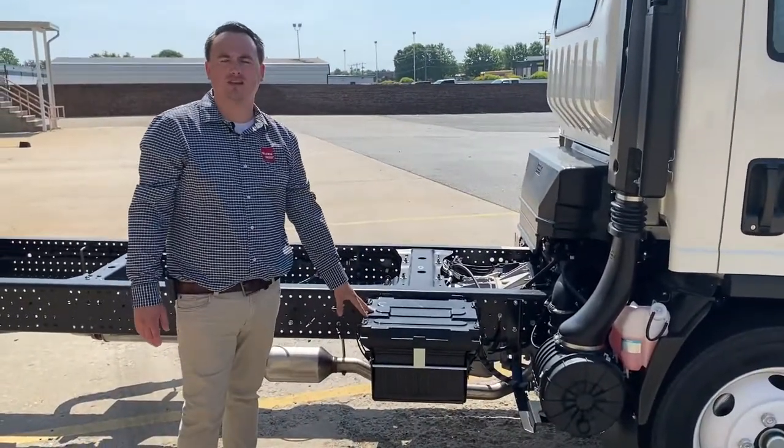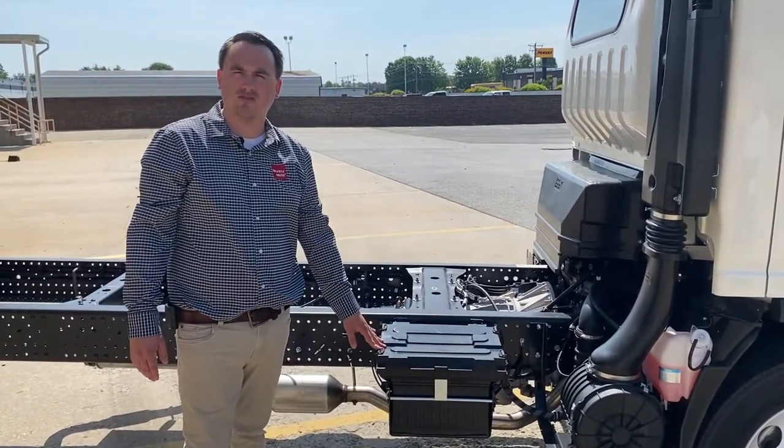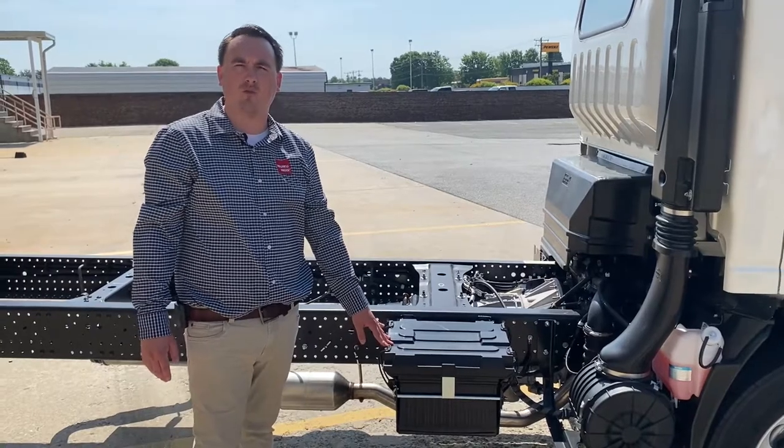Lockable battery box comes standard with a 750 cold cranking amp battery, available with an optional 825 cold cranking amp AGM battery for winter environments.